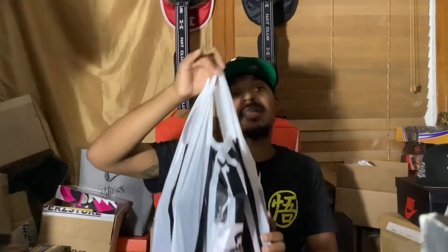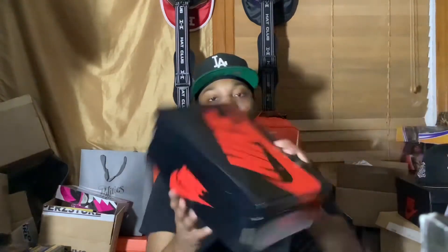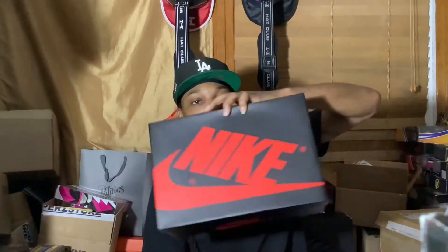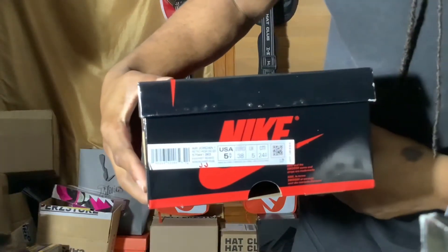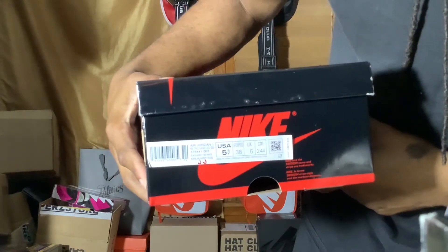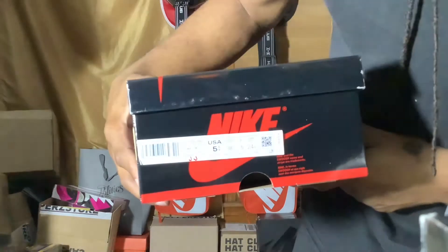I was able to secure from Foot Locker a pair of probably the last release of the year coming from Nike Jordan Brand. As y'all can see by the box right here, I was able to hit on a grade school size. We have this nice black and red Nike box — glossy black and red box, similar to the matted-out box y'all can see here.